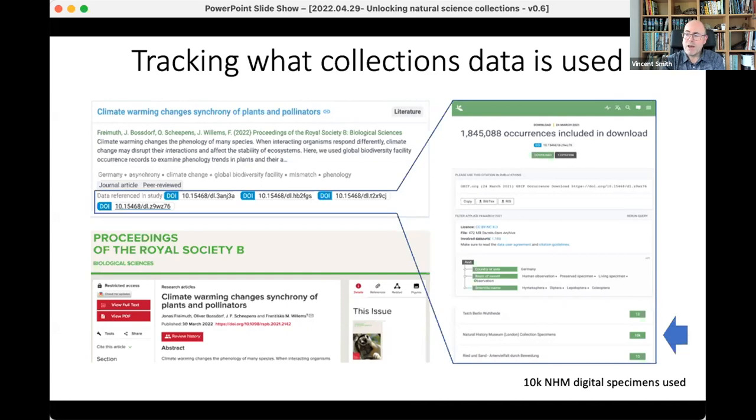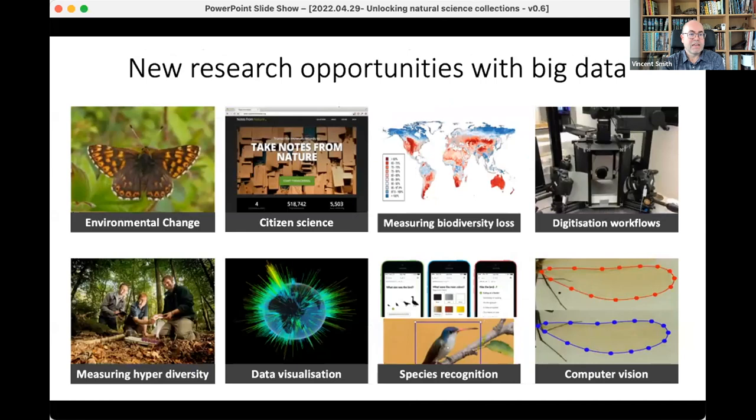Really quite amazing granular data on how those collections are being used. I thought it would be useful to showcase a few examples from a range of different areas, and Mike and I are going to dip in and talk about some of those.